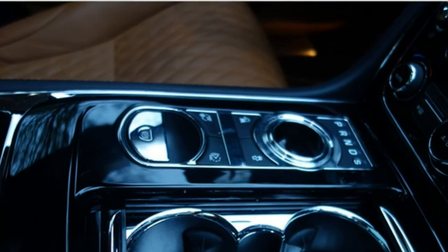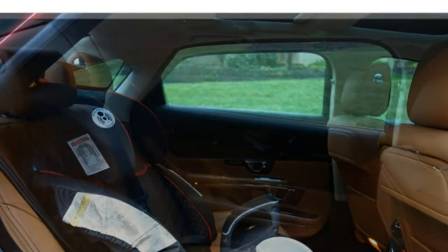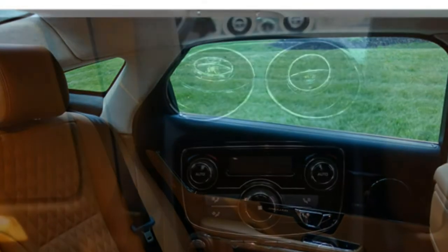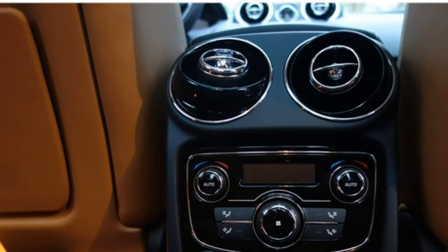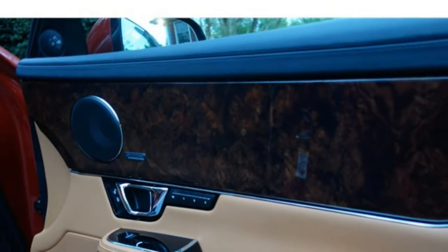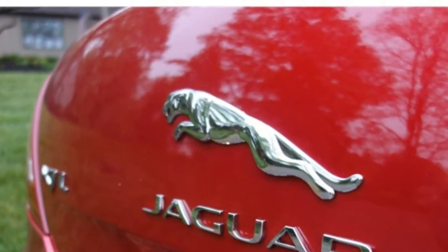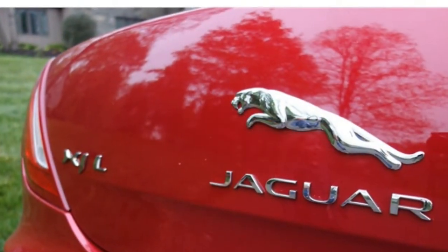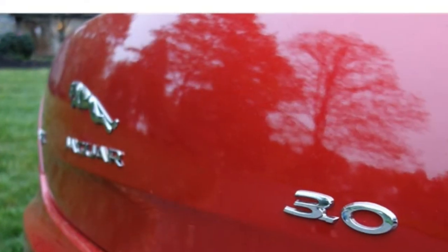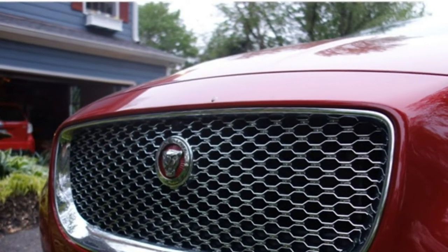Standard features in the 2017 XJ include dual-zone automatic climate control, a panoramic sunroof, Bluetooth, a 20-speaker Meridian audio system, satellite radio, HD radio, a USB port, front and rear parking sensors, traffic sign recognition, emergency brake assist, a rear-view camera, blind spot monitoring, and the InControl TouchPro infotainment system with an 8-inch touchscreen and smartphone app integration. Available features include quad-zone automatic climate control, a 26-speaker Meridian audio system, adaptive cruise control, a surround-view camera system, and parallel and perpendicular park assist.